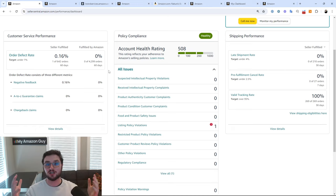As we all know, hijackers are more and more prevalent every single day, but that's why things like Project Zero exist to help mitigate that. As a seller, you need to understand where you stand in all of this.